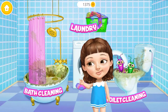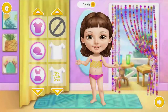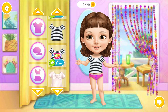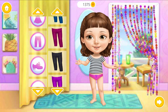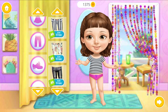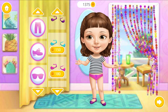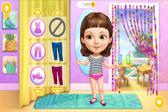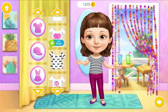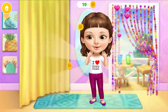Ew! I need some help here! Welcome to my house! Hi! Dress me up! Awesome! Fits perfect! Wow! I look so beautiful!